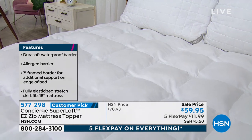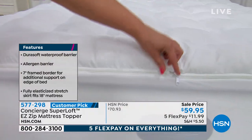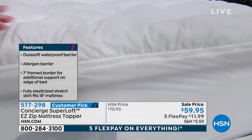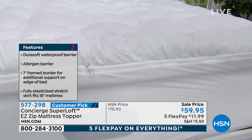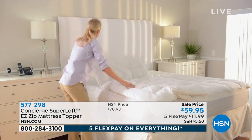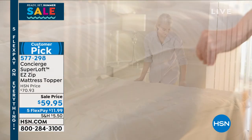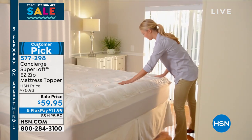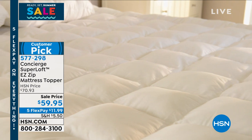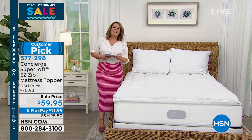The cool thing about this mattress pad — exclusive to HSN — is that you get the comfort and the loft above industry standard on that hypoallergenic fill. When you need to wash it, it has the zip-off top. You see this little zipper on the edge — instead of taking the whole thing off the bed, you simply unzip that top layer. That's the part you throw in the machine. You can't launder your mattress, so this is how you keep it looking and feeling fresh and brand new. Normally $70.93, tonight we're at $59.95 — $11.99 on FlexPay. Choose twin, full, queen, king, or California king.